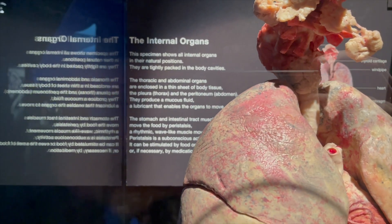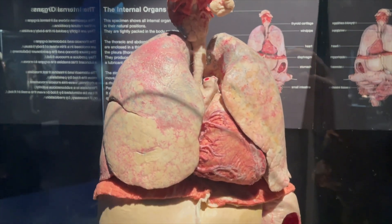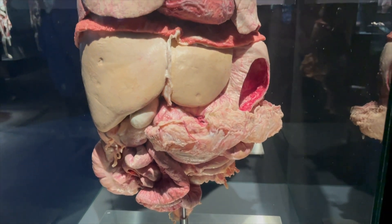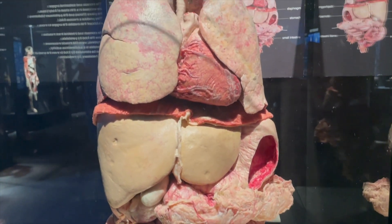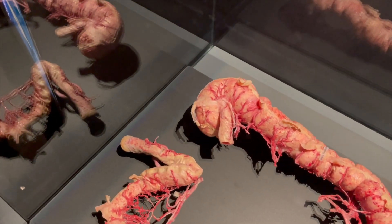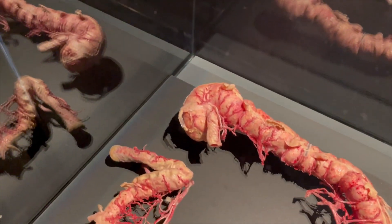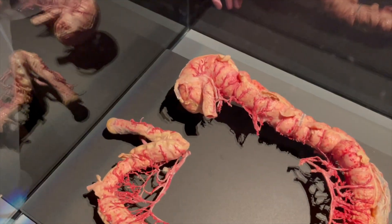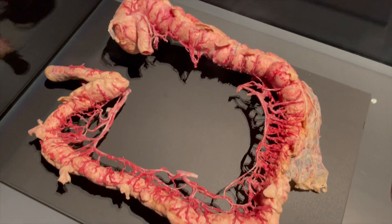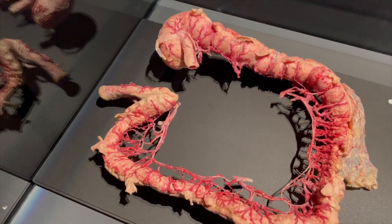This shows all the internal organs in their natural position as they're packed inside the body. That is your appendix. It connects to your colon and comes around, then the rectum.